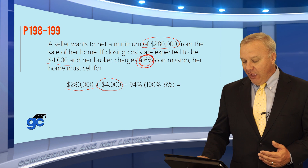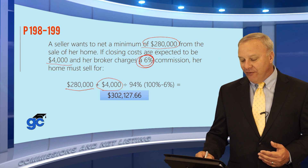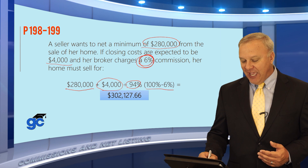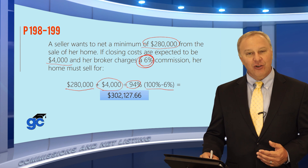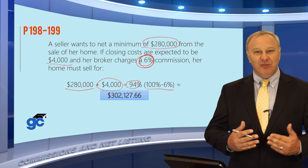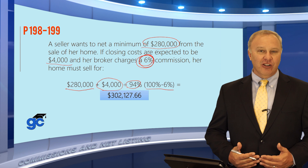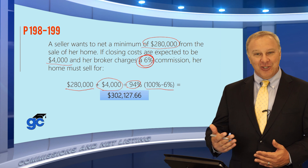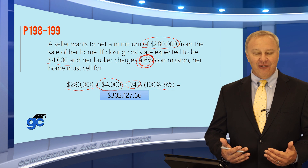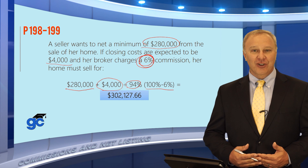So how do we do this? We're going to add the $280,000 and the $4,000 together and then divide by 94% — in other words, 100% minus 6% — and our answer is going to be $302,127.66. Sometimes people ask whether a net listing is legal or illegal. For the purposes of a math question like this, it doesn't make any difference. If they're asking you to identify how much the seller nets out of the sale of the property, this is the calculation in order to do that.